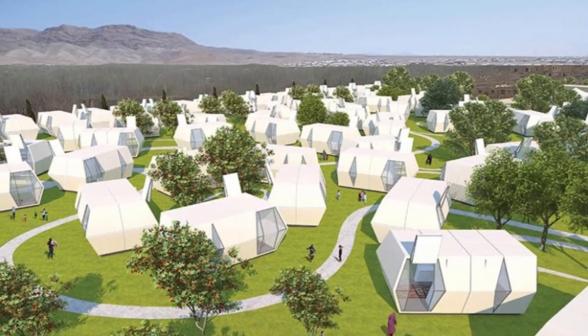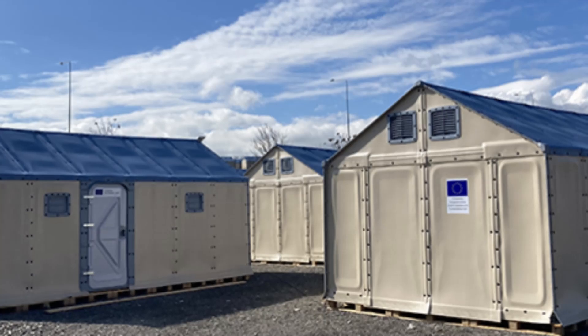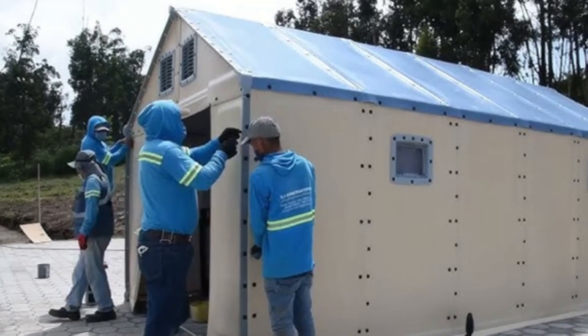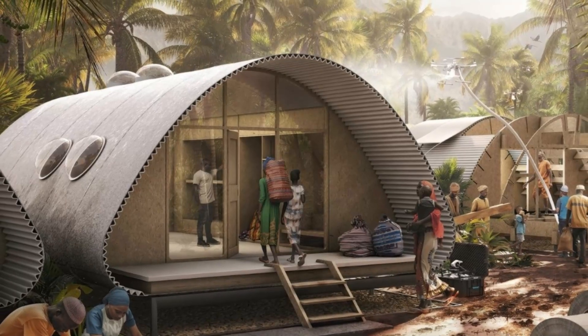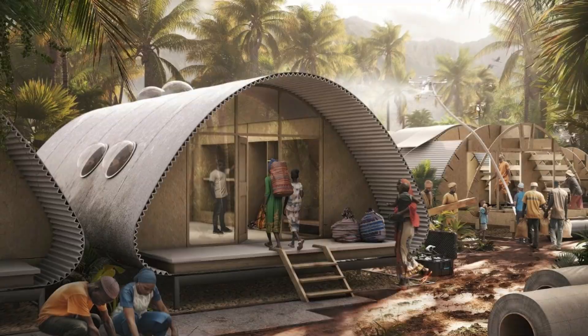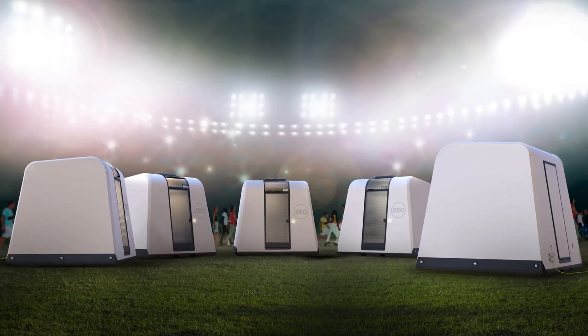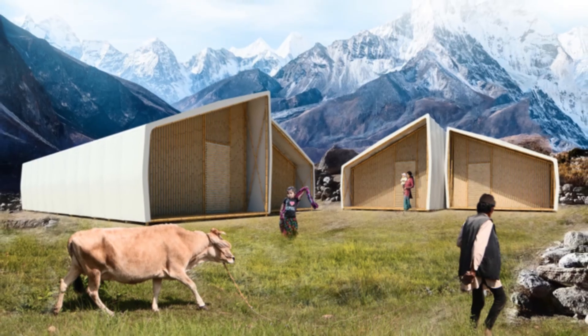Tentar provides modular emergency shelters designed for rapid deployment in critical situations. Available in two sizes — 12 by 15 feet and 15 by 20 feet — these waterproof and fire-resistant structures can be installed in less than five minutes. They are also easy to connect, enabling larger setups to accommodate more people in emergency scenarios.